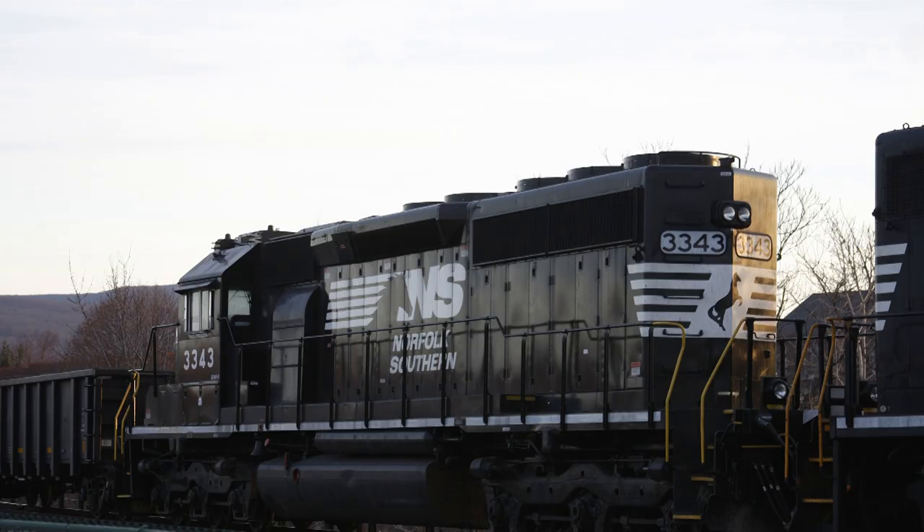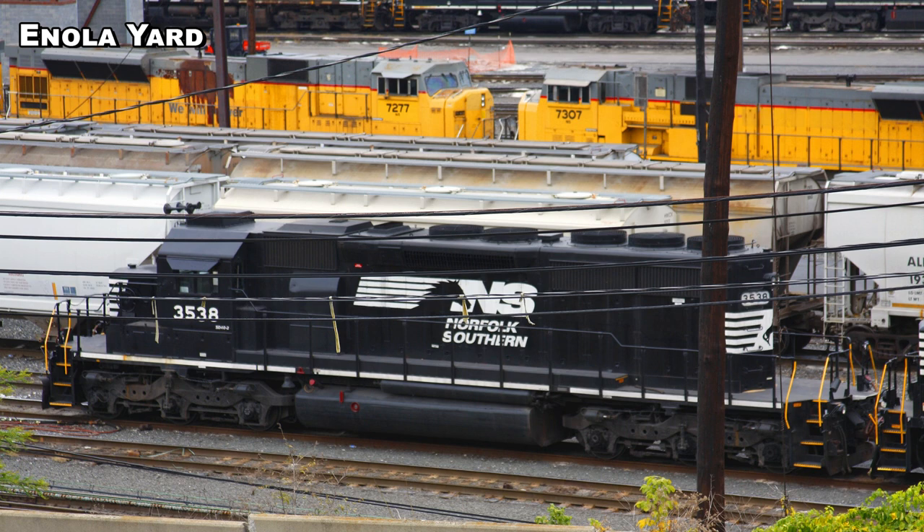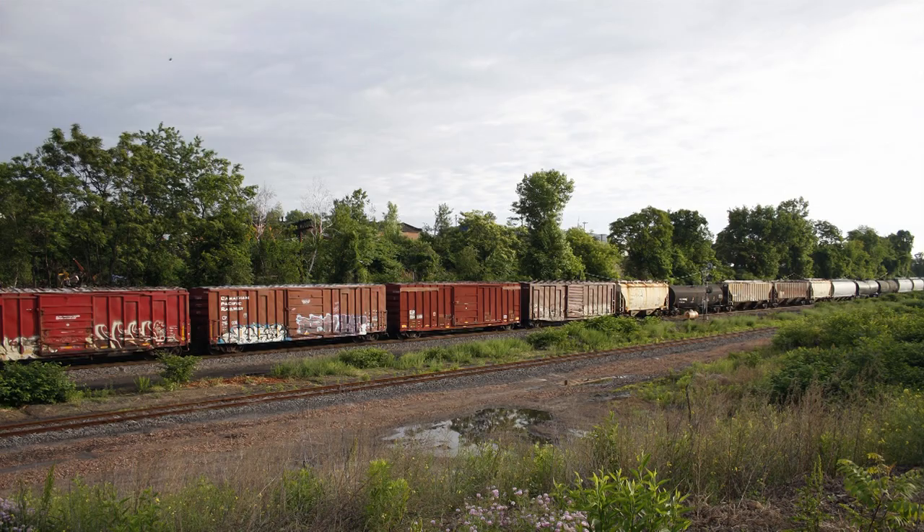There are four more groups of SD40-2s: 20 acquired from CEFX in August 2011, numbered 3448 to 3467; 24 acquired from NERX (National Railway Equipment) in September 2012, numbered 3468 to 3491; 13 acquired from the CIT Group in 2013, numbered 3492 to 3504; and 80 acquired from Helm Leasing (HLCX) in November 2013, numbered 3505 to 3584. All four of those SD40-2 classes are stable on the roster. Right after them are the ET44-2s — Norfolk Southern has 81 of them, numbered 3600 to 3680. They're not going anywhere.